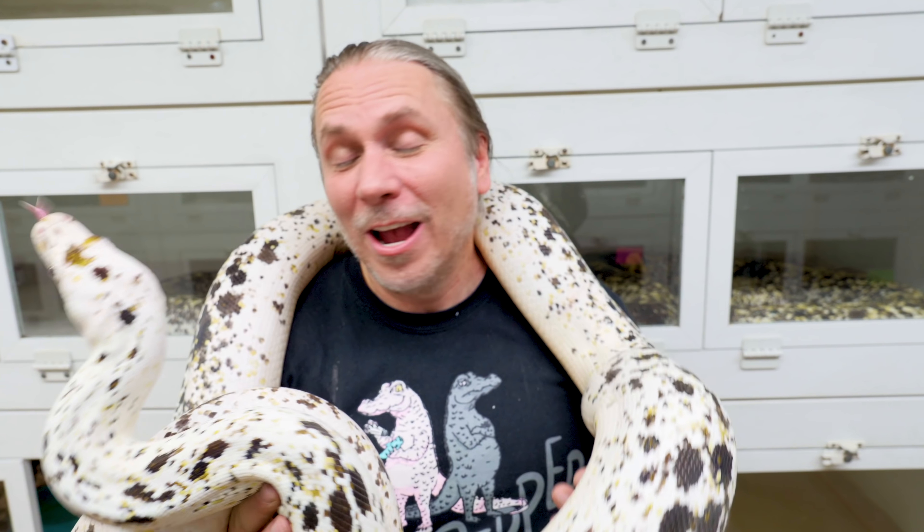I'll go ahead and end this vlog with a beautiful cow reticulated python. What amazing big snakes that NERD has — I love it here, and some of the most beautiful, amazing animals on the planet for sure. If you liked this vlog, here's another video I did messing with a white king cobra if you haven't seen that yet. Over here is an entire playlist. Hit that subscribe button and please turn those post notifications on. Remember to have a wonderful day — I'll see you guys tomorrow.